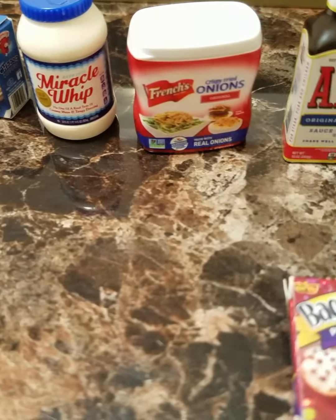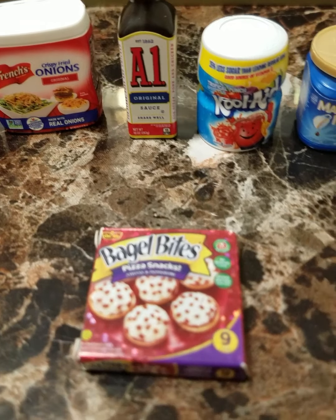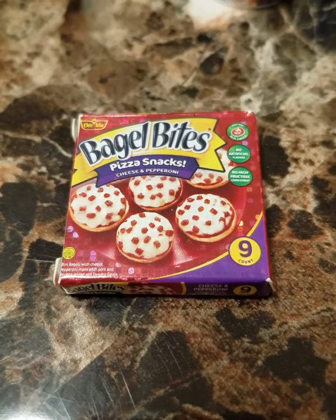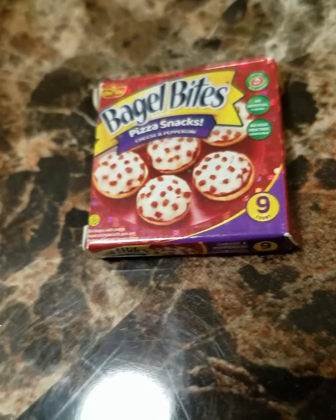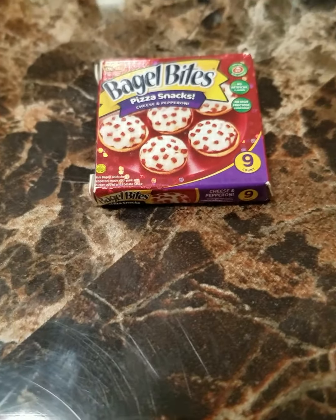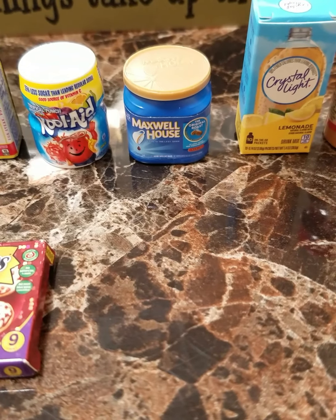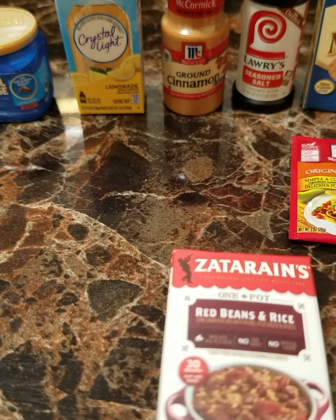Miracle Whip, French Onions, A1 Sauce, Kool-Aid looks like Tropical Punch, and she has this metallic Bagel Bites — I'm trying to show you the metallic on it. Metallic Bagel Bites, there's Maxwell House coffee. And also I have two girls, so the youngest girl also has a collection I will be featuring on the YouTube channel.